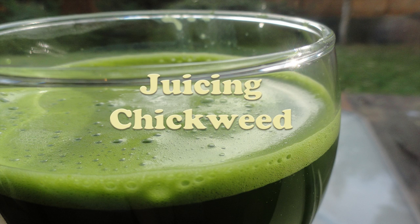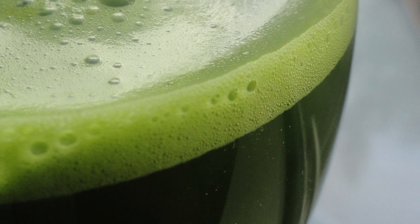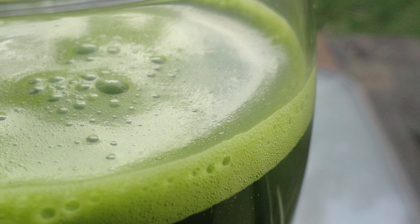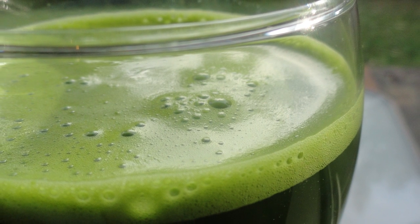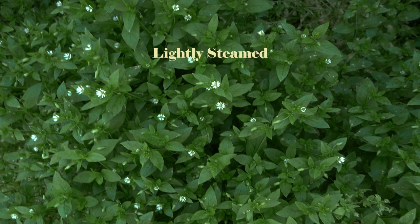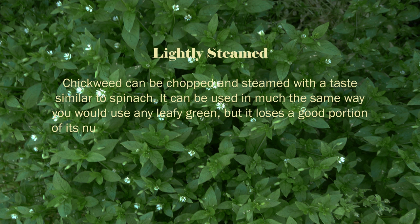Chickweed is also an excellent ingredient in juicing recipes when juicing other greens, fruits, and vegetables. It is a great herb to use when juice fasting to help clean the lymph and detox the body. The fresh pressed juice is probably the most beneficial way to consume this wild edible. Chickweed can be chopped and steamed with a taste similar to spinach, and can be used in much the same way you would use any leafy green, but it loses a good portion of its nutritional value when cooked over several minutes.